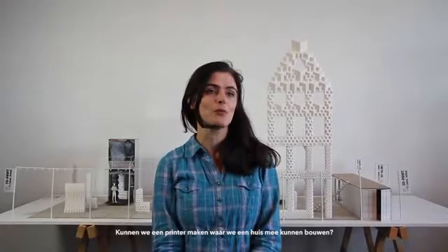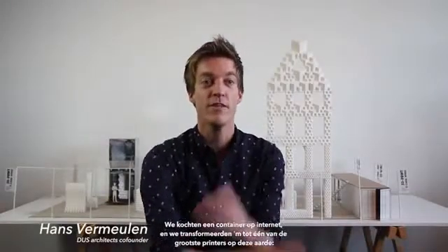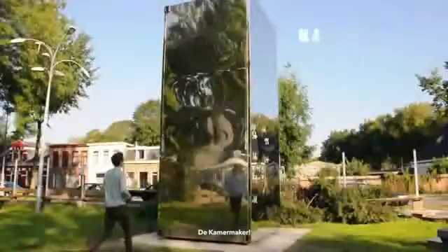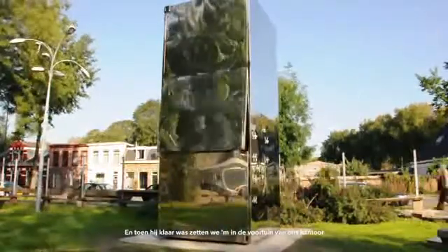So we went to Ultimaker, the guys who made the small printers, and we said: can we make a printer with which we can build a house? We bought a container from the internet and transformed it into one of the biggest printers on this planet — the Kamermaker, which actually means room builder. When it was finished we put it in the front yard of our office.